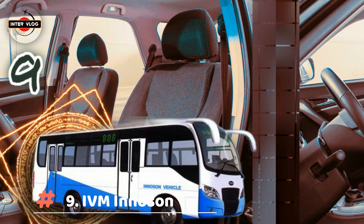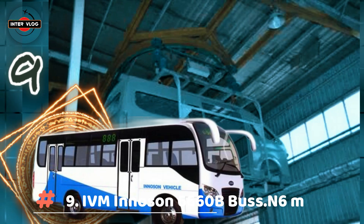Number 9: IVM Inosun 666 OB Bus. Estimated price is 6,000,000 Naira.